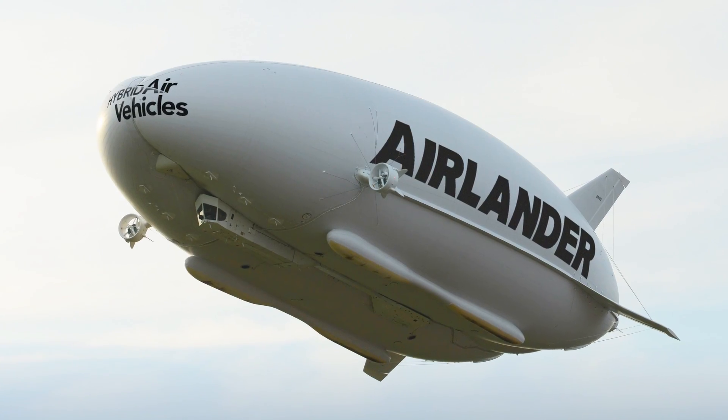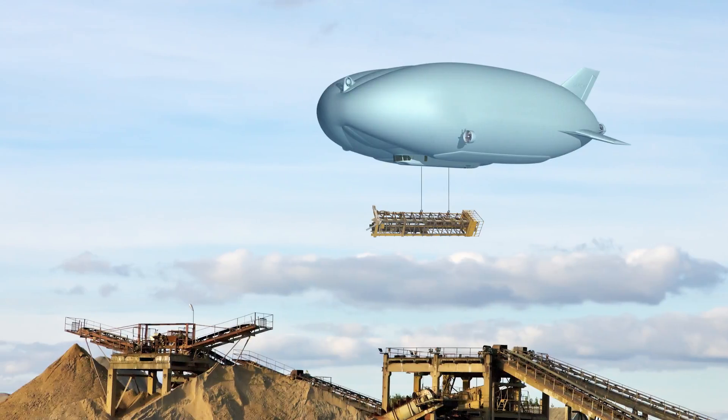Hello, it's me Dawn, and this is Rob. Check this out. Behold, Air Lander.